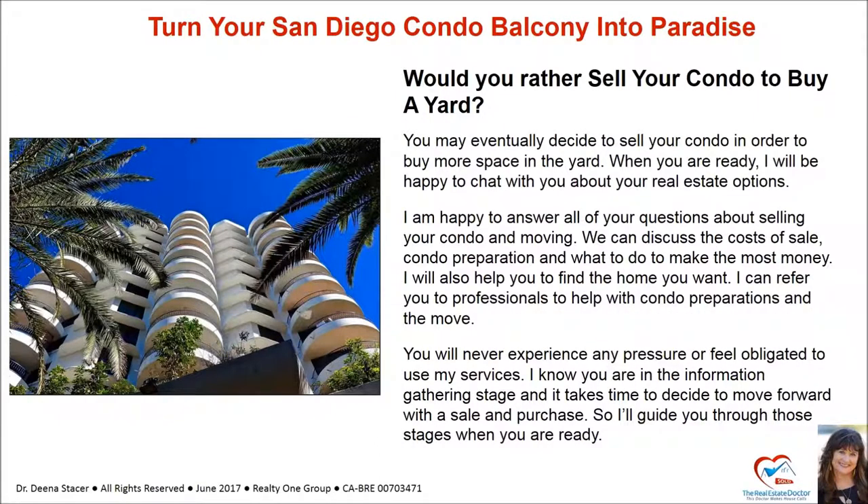Would you rather sell your condo to buy a yard? You may eventually decide to sell your condo in order to buy more space. When you are ready, I will be happy to chat with you about your real estate options, discuss the cost of sale, condo preparation, and what to do to make the most money. I will also help you find the home you want and refer you to professionals. You will never experience any pressure or feel obligated to use my services. I'll guide you through those stages when you're ready.